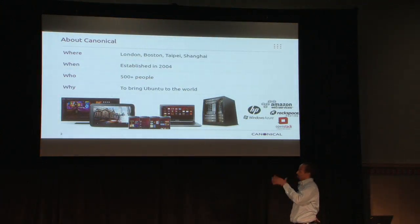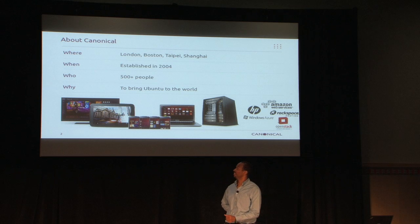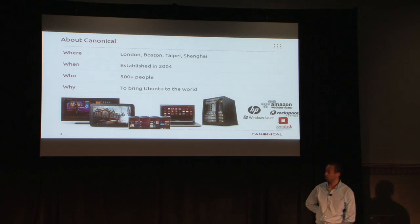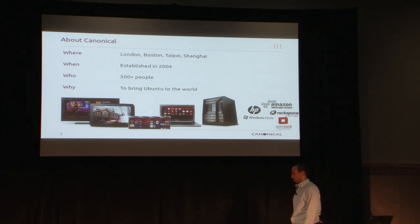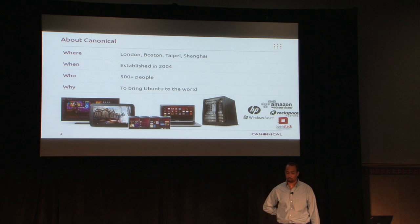Quickly about Canonical: we're global. These are our big offices. We have a small office in the Isle of Man where a certain person lives. Established in 2004, we have over 500 people, close to 600. The mission is to bring Ubuntu to the world across a multitude of devices, including the cloud. Right now we have a close partnership with Amazon Web Services, HP Cloud, Rackspace, Microsoft Azure — believe it or not — and we work across a wide range of flavors of OpenStack.